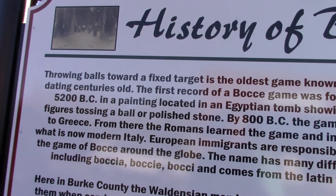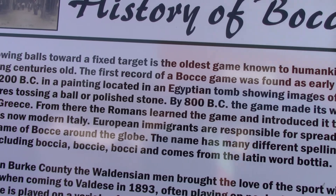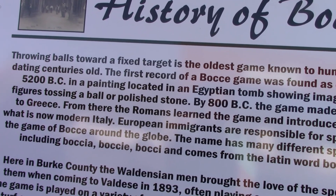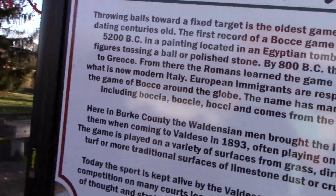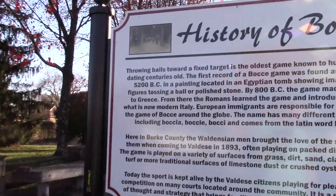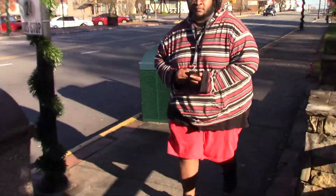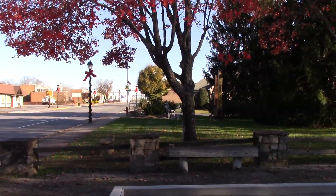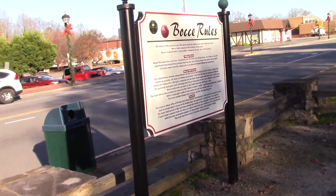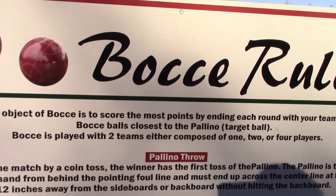Throwing balls towards a fixed target is the oldest game known to humankind, dating centuries old — that's the first record of it. This is basically a baki court — it's a ball-throwing game. Have you ever played baki? No? It even has the baki rules right here on the court.